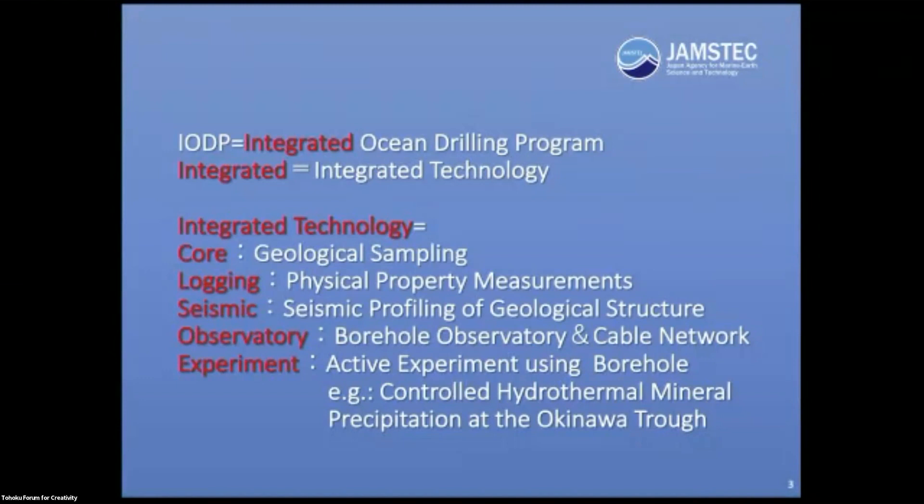We call this the Integrated Ocean Drilling Program. What does integration mean? There was integration of platforms, integration of funding, and integration of the international community. But to me, it means integrated technology — the integration of core, logging, seismic, observatory, and experiment.